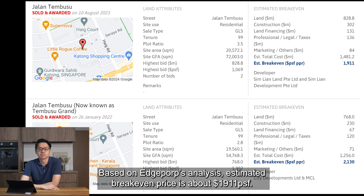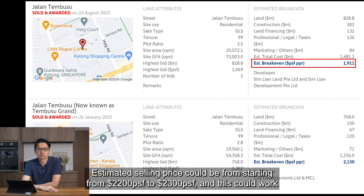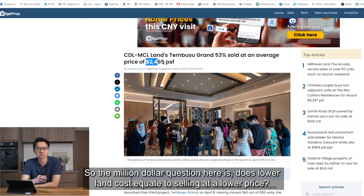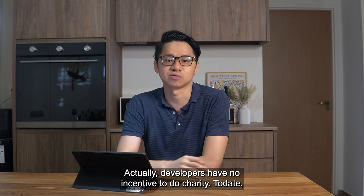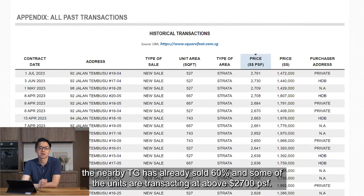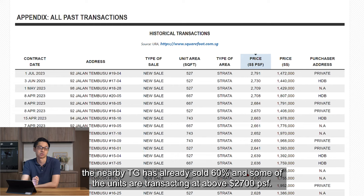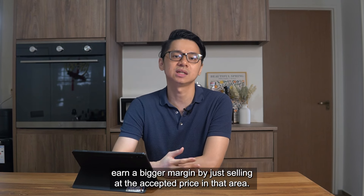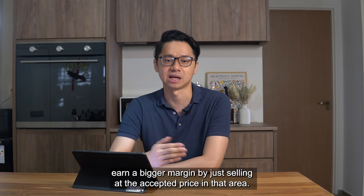Based on HPROPS analysis, the estimated break-even price is about 1,911 PSF, so the estimated selling price could be starting from 2,200 to 2,300 PSF. This could work out to be lower than the average launch day price of Tembusu Grand at 2,465 PSF. The million dollar question here is: does lower land cost equate to selling at a lower price? Developers have no incentive to do charity — the nearby Tembusu Grand has already sold 60% and some units are transacting at above 2,700 PSF. So if a developer wins the land at a lower price, this just means they can earn a bigger margin by selling at the accepted price in that area.